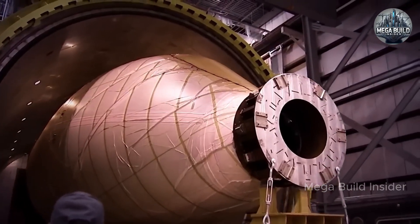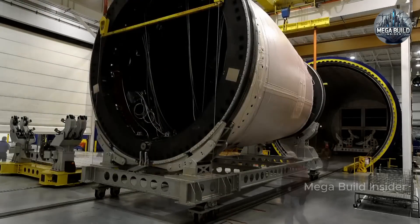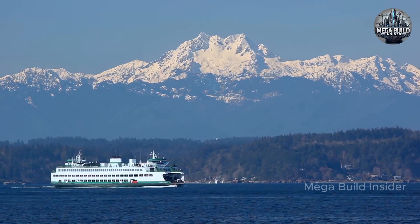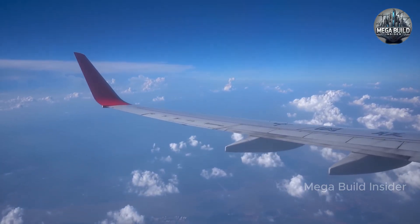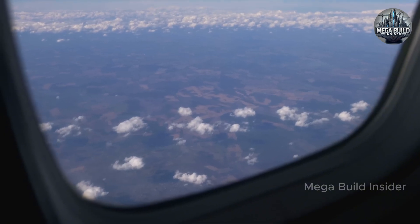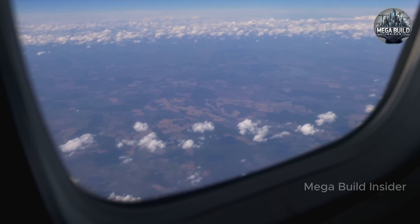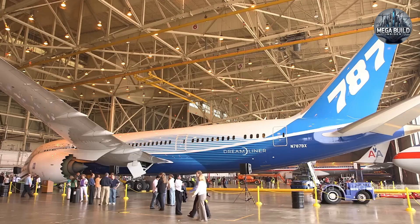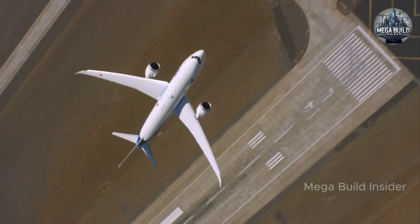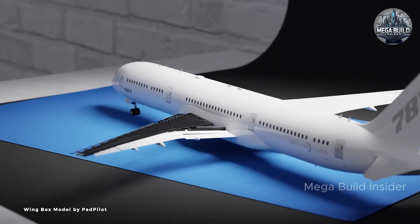The manufacturing process of the Dreamliner is itself an engineering feat, involving a global supply chain that spans dozens of countries and includes massive custom-built aircraft like the Boeing Dreamlifter, designed specifically to transport large pre-assembled sections like fuselage and wings to final assembly lines in Everett, Washington or Charleston, South Carolina. However, this decentralized production model was not without challenges — delays, quality control issues, and cost overruns plagued the early years of the program, leading to significant losses for Boeing as they worked through deferred production costs.